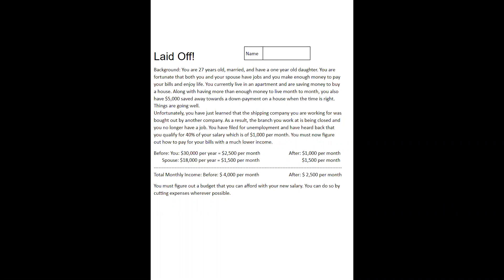Background: You are 27 years old, married, and have a one-year-old daughter. You are fortunate that both you and your spouse have jobs, and you make enough money to pay your bills and enjoy life. You currently live in an apartment and are saving money to buy a house. Along with having enough money to live month to month, you also have $5,000 saved towards a down payment on a house when the time is right. Things are going well.